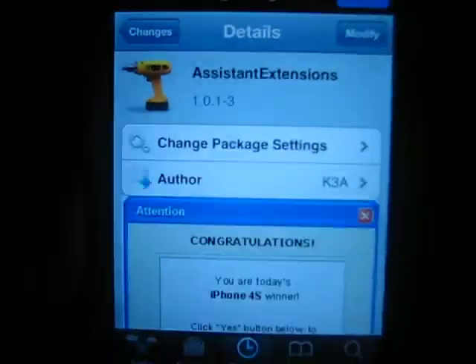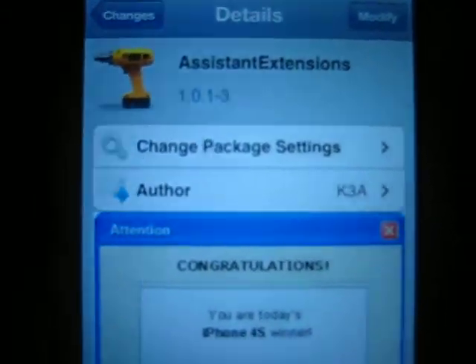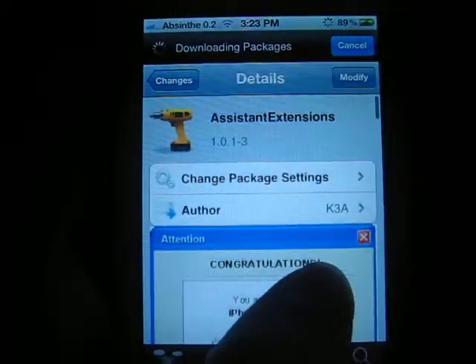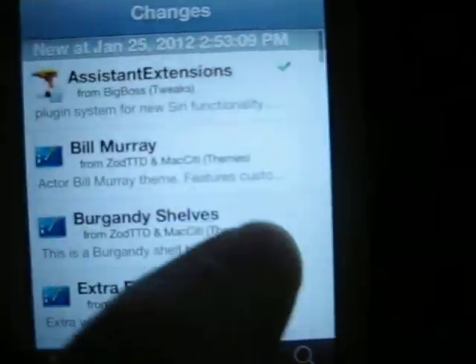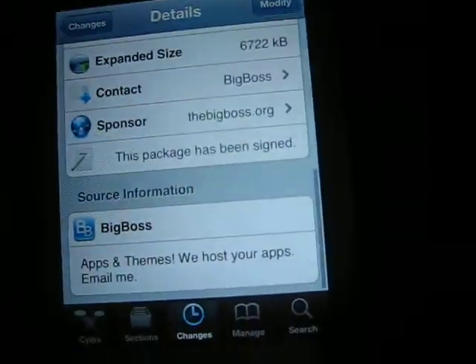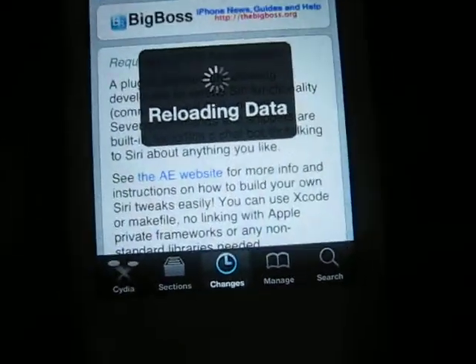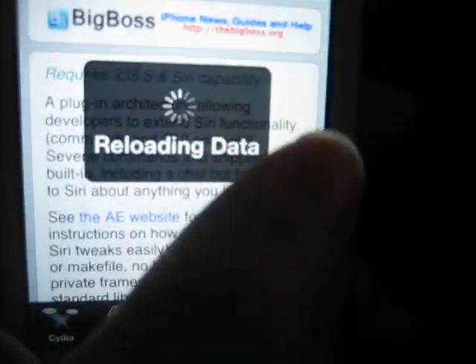Hey YouTube, PoMdesigny here. I'm going to try to make this fast, but I'm glad to announce that I'm the first person to download assistant extensions and make a video for it. It's in the BigBoss repository, free, and what it's supposed to do is allow you to do things like send tweets, search videos on YouTube straight from Siri.